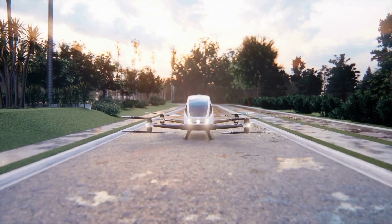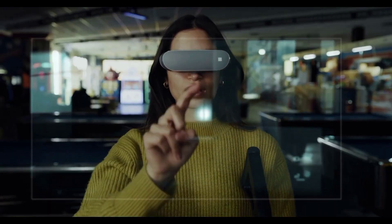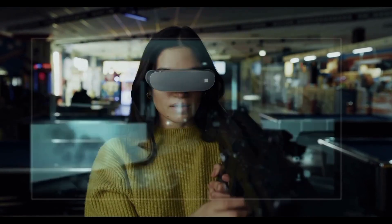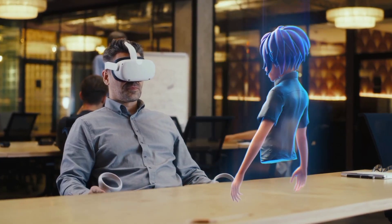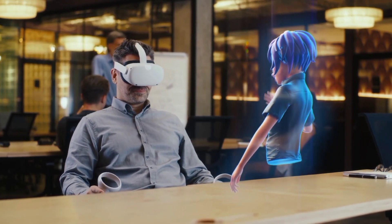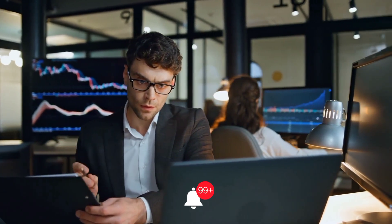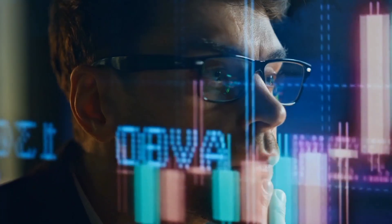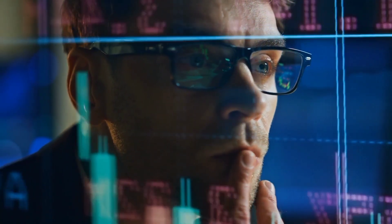And there you have it — eight mind-blowing futuristic concepts that feel straight out of a sci-fi movie, from AI advancements to flying cars. The future is looking pretty wild. If you're as hyped as we are, smash that like button, subscribe, and hit the bell so you're always ahead of the curve with the latest innovations. Got a favorite concept or one we missed? Drop it in the comments below — we'd love hearing your thoughts.